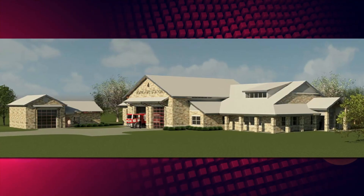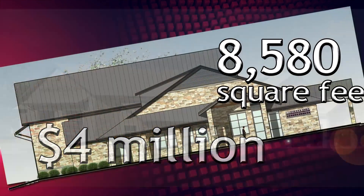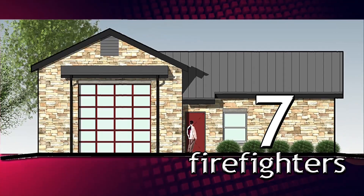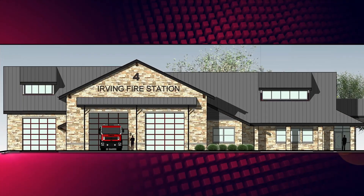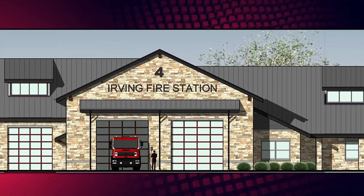This is what it will look like and here are the numbers. It will cost about four million dollars. The more than 8,000 square foot station will house seven firefighters with additional space planned for a battalion chief. Just as at the current Station 4, a fire pumper truck and ambulance will be stationed there.